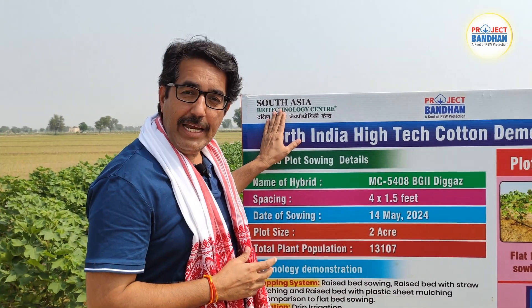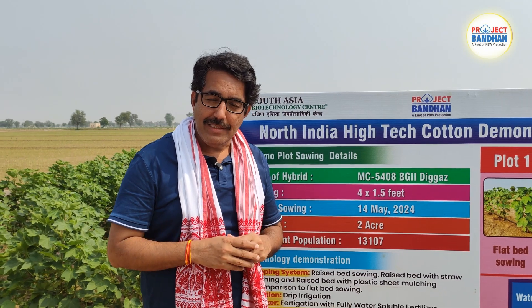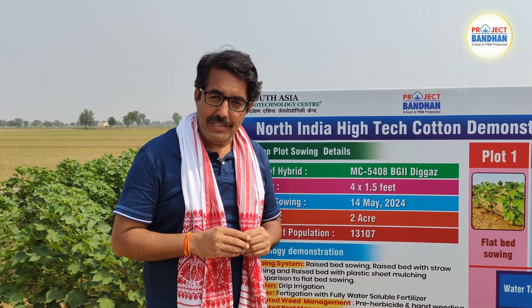Hello everyone, my name is Bagheera Chaudhary and I work for the South Asia Biotechnology Center at Jodhpur. Today we are at Gindra village in Rania Tassil of Sirsa District, Haryana.